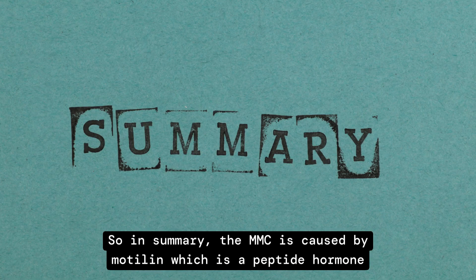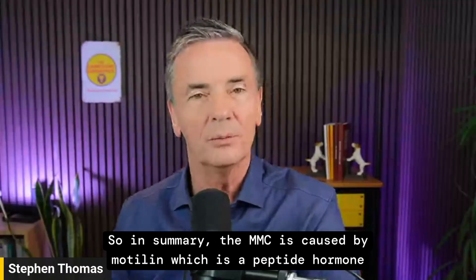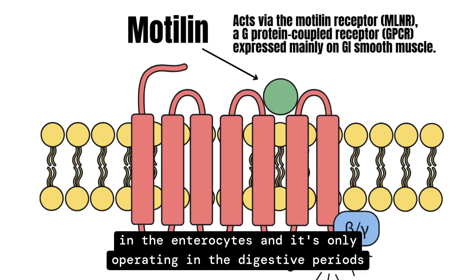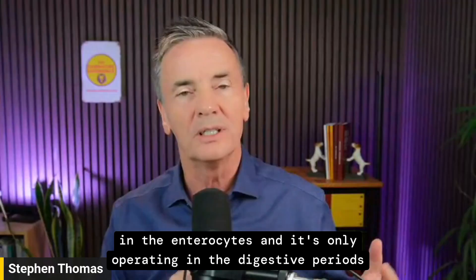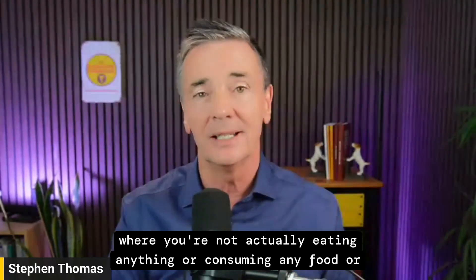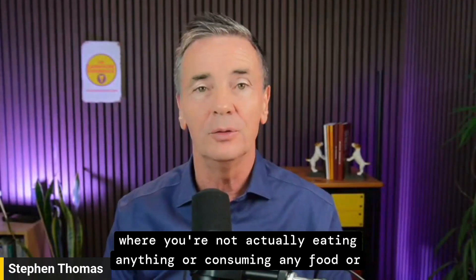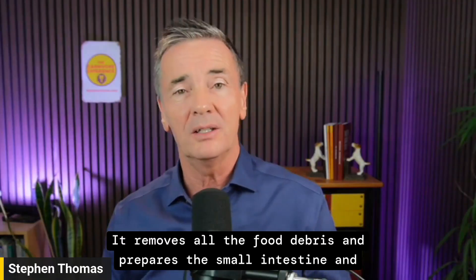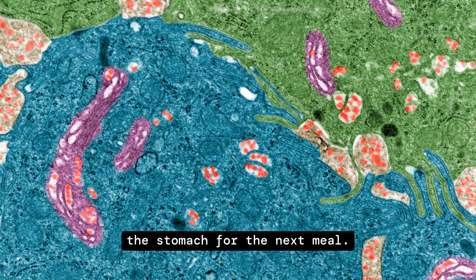In summary, the MMC is caused by motilin, a peptide hormone in the enterocytes, and it only operates during digestive periods where you're not eating or consuming any food or drink — water is okay. It removes all food debris and prepares the small intestine and stomach for the next meal.